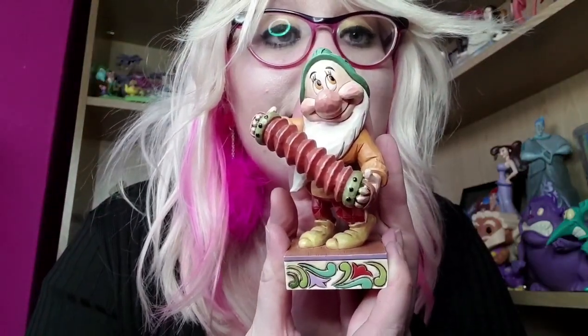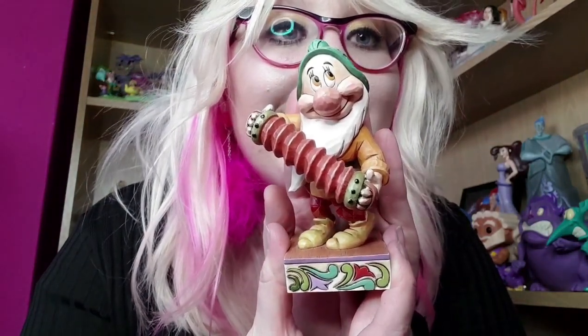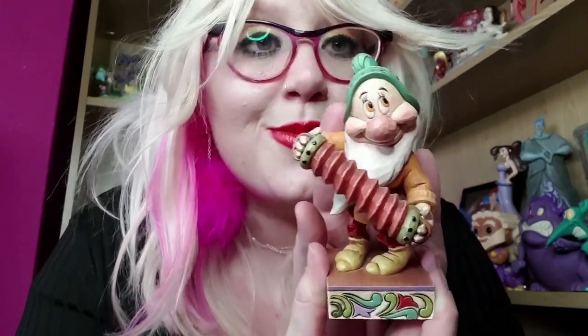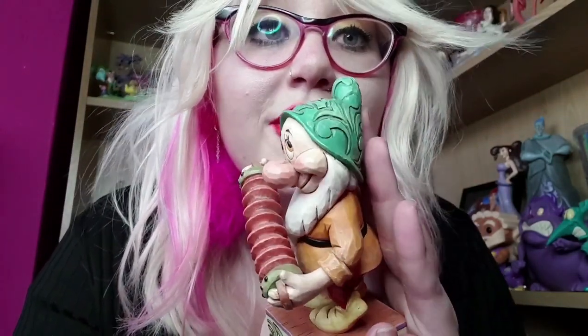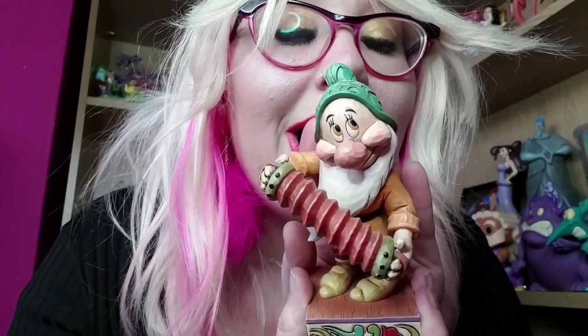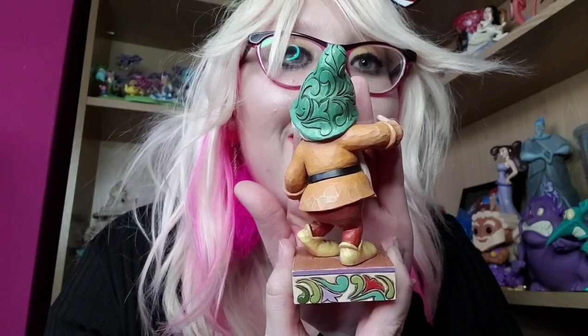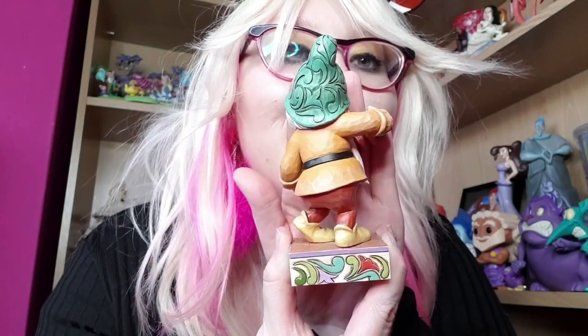Here is a close-up of Bashful. Starting at the base, I love the bases on these dwarfs — they're really cute and colourful with the iconic Jim Shaw swirls. Moving up, he's got his super cute yellow feet and he is holding his instrument — I'm not sure what it's called. He's got his beard, his adorable long beard, his green hat with iconic gym show swirls all over it, his super cute eyebrows, adorable eyes, rosy cheeks because of course he's blushing, and that super cute nose — boop! Here's the back: swirls going over his hat, his outfit, the back of his belt, his orange trousers, and yellow shoes.